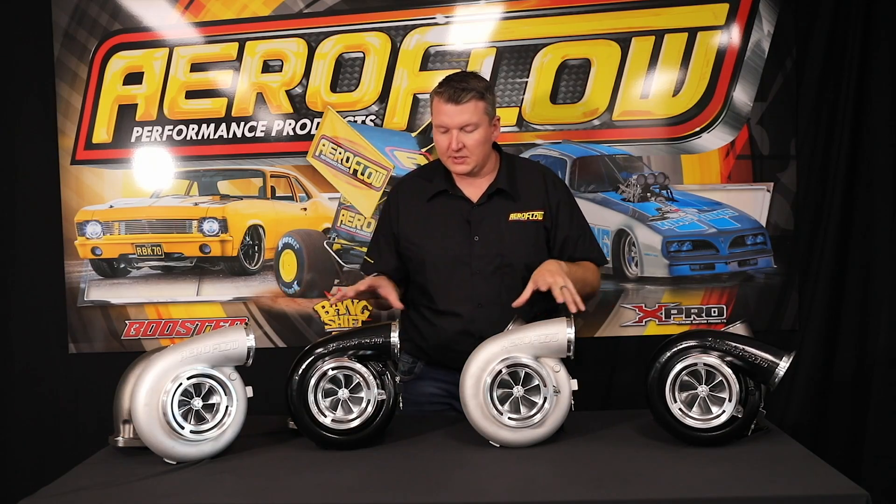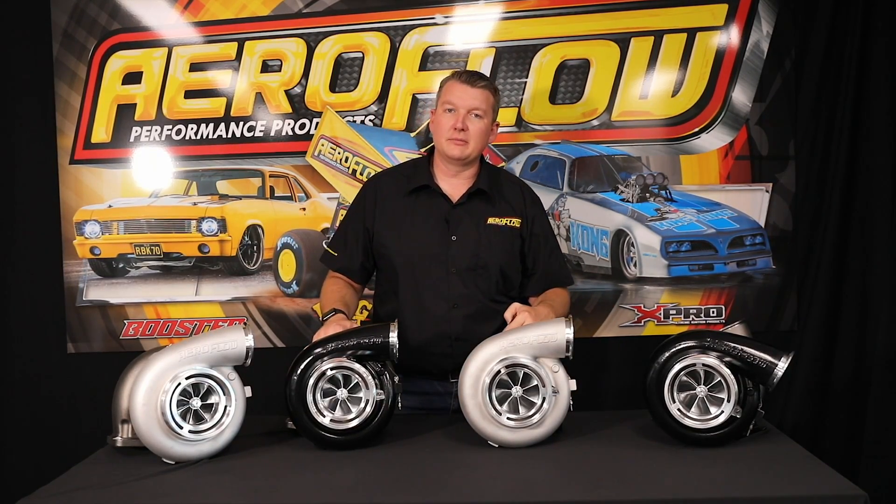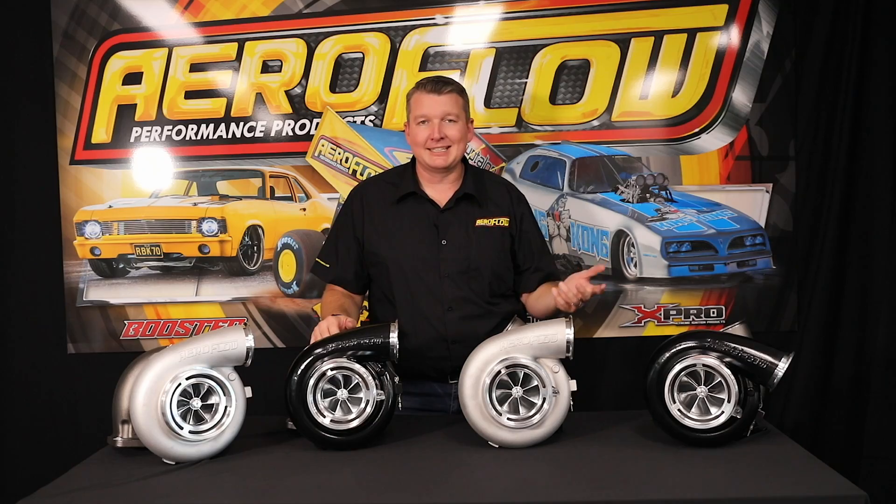All of these turbochargers share a common turbine, which is a 102-millimeter exducer in the turbine. So you've got plenty of flow for large capacity — we don't have any issues running all the way up to a 10-liter or your common big-block stroker engines.